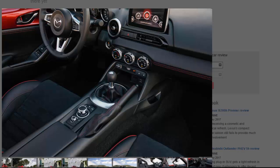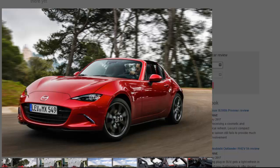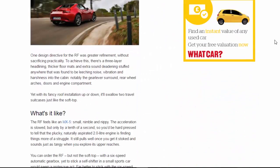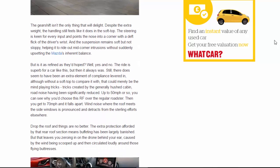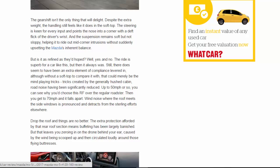The gear shift isn't the only thing that will delight. Despite the extra weight, the handling still feels like it does in the soft top — the steering is keen to every input and points the nose into a corner with a deft flick of the driver's wrist. The suspension remains soft but not sloppy, helping it to ride out mid-corner intrusions without upsetting the Mazda's inherent balance.